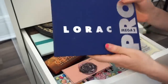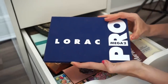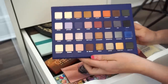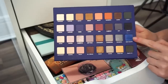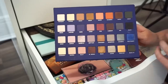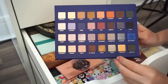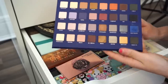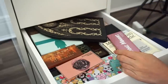First palette is the LORAC Mega Pro 2 eyeshadow palette. I believe I used it maybe three times tops — half the palette is pretty much new. I do like it but I'm not in love with it; it doesn't inspire me. The quality of the shadows is really nice, but it's just sitting here doing nothing. I'm going to put this in the declutter selling pile.